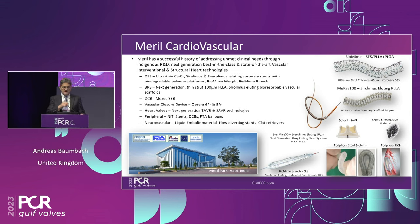This is a Merrill-sponsored session. Merrill Cardiovascular is a large cardiovascular technology company coming out of Vapi, India. They're not only doing this valve — they have a broad portfolio even in the cardiovascular field alone: other valves, stents, peripheral stents, and a bioresorbable scaffold. All of that will be displayed in the Gulf PCR-sponsored session in the coming days.